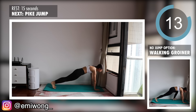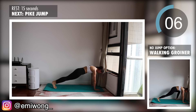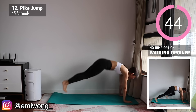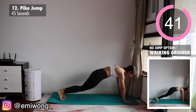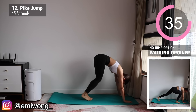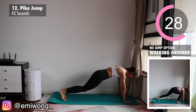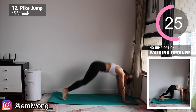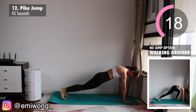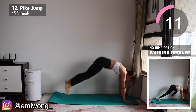Twelfth is pike jump — another intense full body fat burn while targeting the abs — or if you're not jumping, walking groiner. Start in high plank position, your body in one straight line, holding your core tight. For pike jump, crunch your abs to jump your feet towards yourself while keeping your legs as straight as possible, then jump back into high plank. For walking groiner, walk one foot to the front and alternate sides. For both exercises, the most important thing is to squeeze your abs and tighten your core throughout. Less than four minutes to go — push it through!